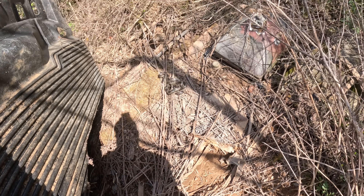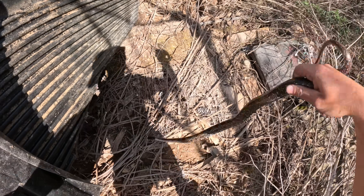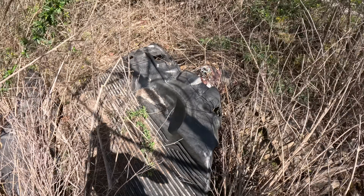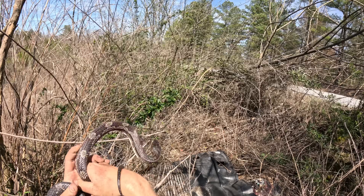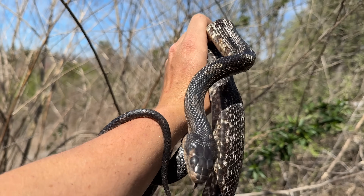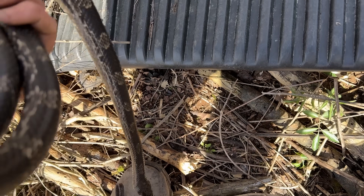A rat snake — nice! Hey buddy, come here. Nothing else under here, I don't think so. Big rat snake under an old truck bed — probably the last snake of the day. Oh hello! First snake I've ever found under this piece of cover, just an old truck bed someone discarded on the side of the road, and sure enough a nice rat snake underneath. I'll just let him go right back where I found him.